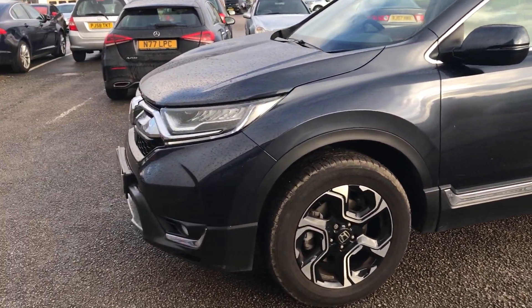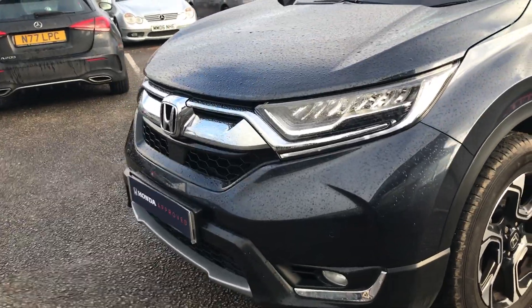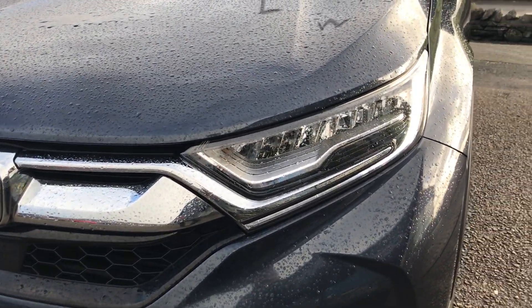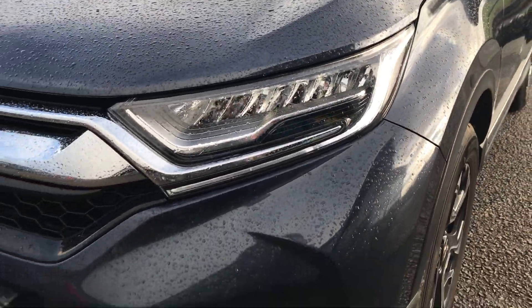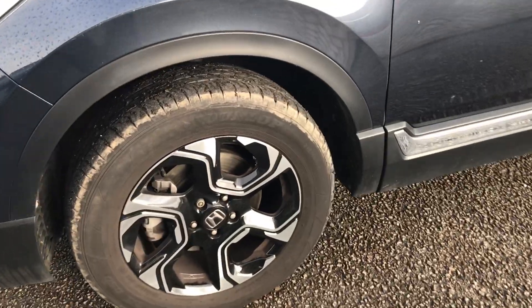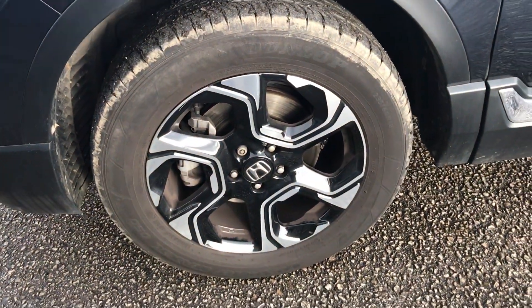I'm going to show you some of the features and let you have a nice look at it. So we've got the LED headlights up at the front here, front parking sensors, and the 18-inch diamond-cut alloys.